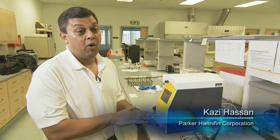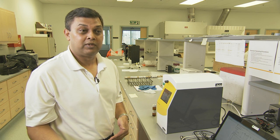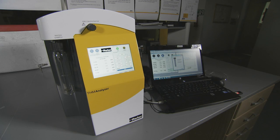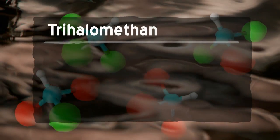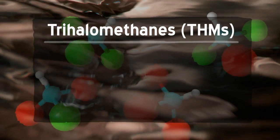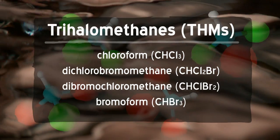What Sandia has done is a research project, and we have commercialized that project — a whole big transition from a research project to a commercial product. This particular analyzer is designed to detect trihalomethanes. Four compounds make up this class of chemical, and studies have shown that excessive amounts of THMs in drinking water can cause serious health problems.